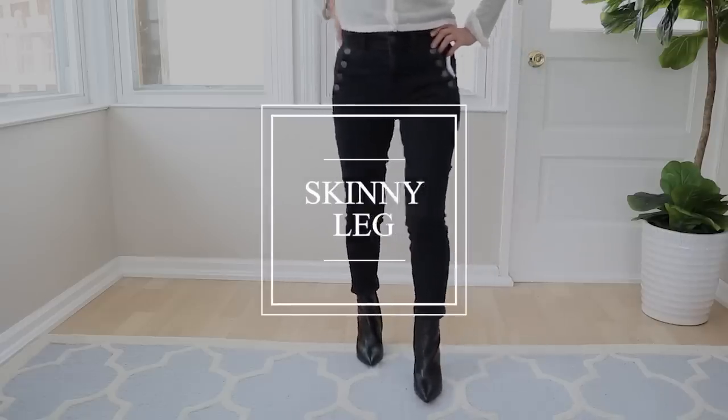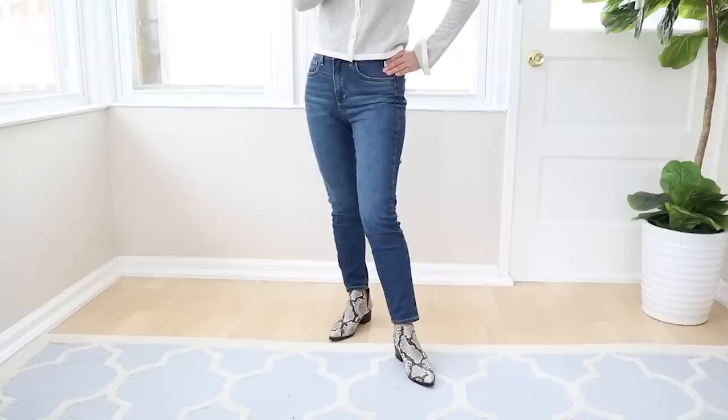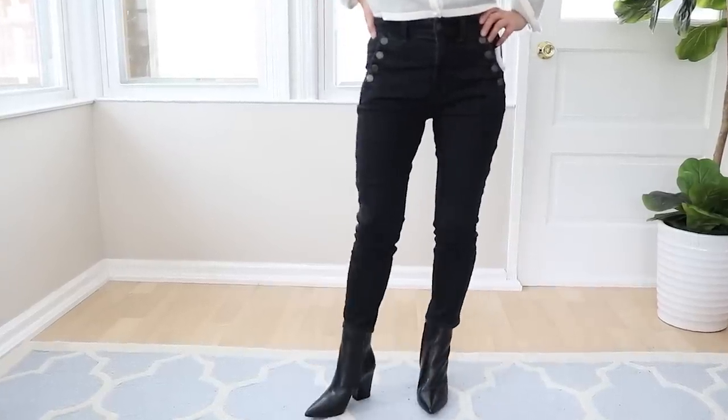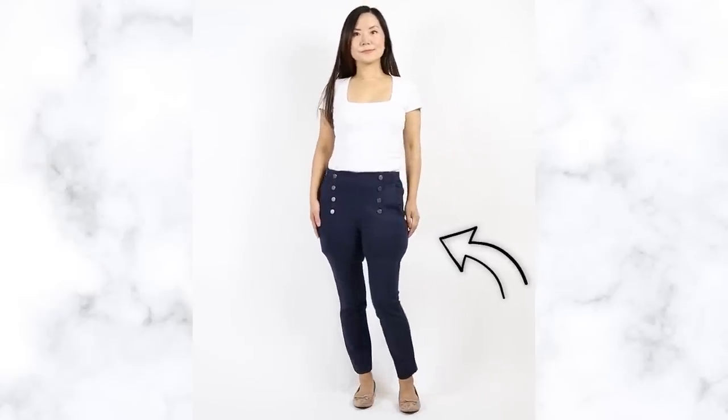Skinny leg — you should probably be popping champagne that the skinny everything trend is over, because anything with skinny legs — skinny jeans, skinny pants, leggings — they're designed to be clinging to your legs from top to bottom. If you have bigger thighs, these are going to draw all the attention to your thighs.